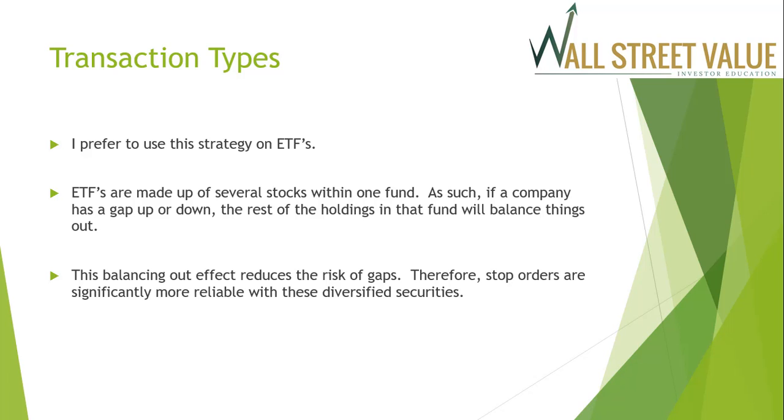Stop orders on individual securities can be advantageous, but as you can see, they can also be dangerous — proceed with caution. I prefer to use stop orders on ETFs. ETFs are made up of several stocks within one fund, so if a company has a gap up or gap down, the rest of the holdings within the fund will balance things out. This balancing effect reduces the risk of gaps, making stop orders significantly more reliable with these diversified securities.